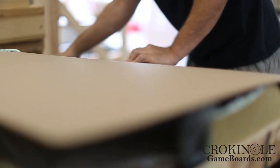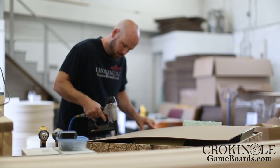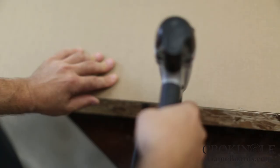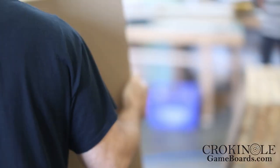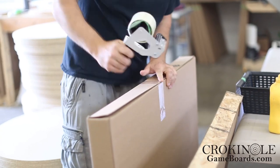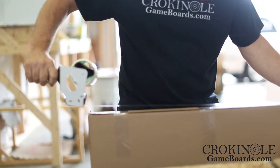Next, we put a label on it with your name and address so it can make its way to you. So what if your board shows up damaged? Just send us an email and let us know, and we will have a replacement board sent to you within days. That's what we mean when we say a quality shipping guarantee. You don't need to worry — we will look after you.